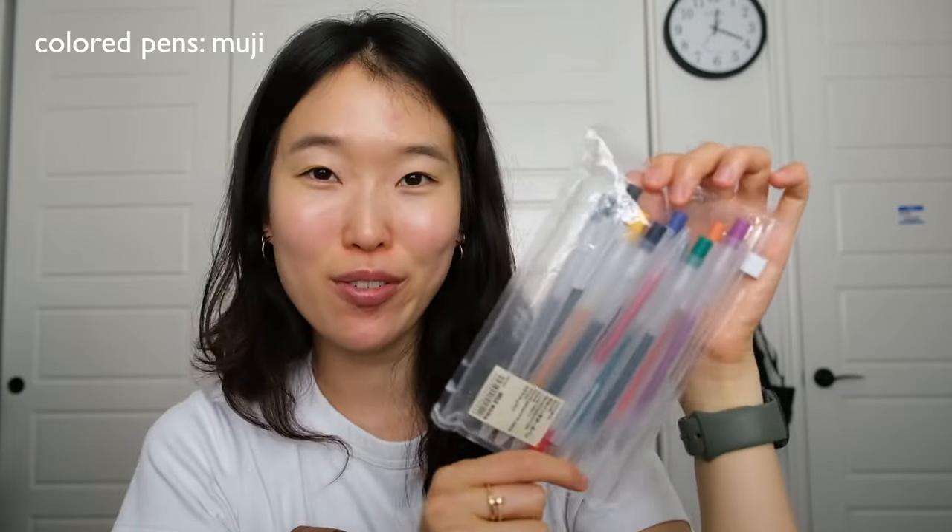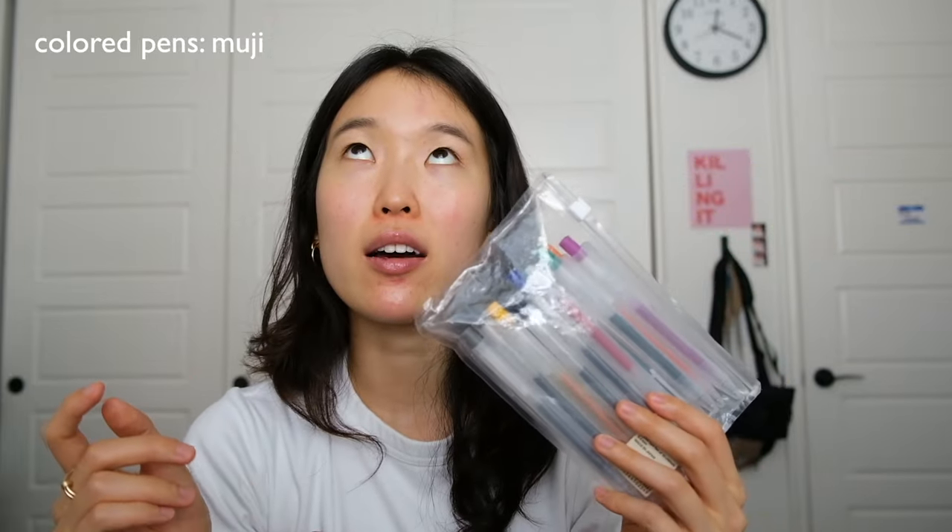I do have other color pens in my backpack. This set is from Muji — the 0.5 series. I got this jumbo pack when I was in London. It's really nice to play around with when planning out my week or jotting down notes in different colors; it keeps you more entertained and looks more aesthetically pleasing.